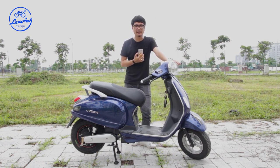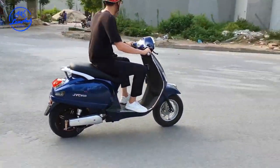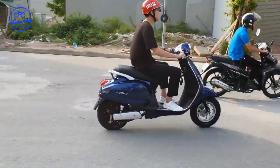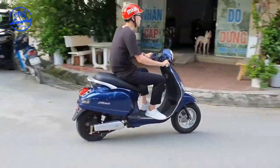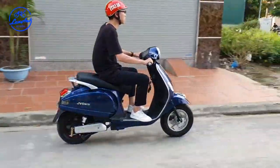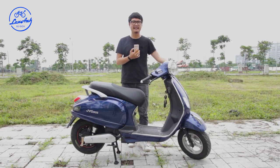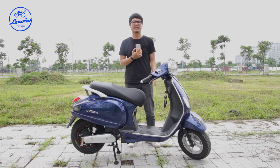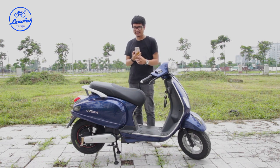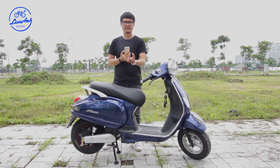Nói về quãng đường và thời gian sạc mà mình chưa đề cập ở các video trước: theo công bố của nhà sản xuất, mẫu JVC kiểu dáng Vespa cổ điển này có thể đi được quãng đường dao động từ 80 đến 90km, tùy thuộc vào việc đi một mình hay hai người, và có bật đèn hay không. Thời gian sạc đầy khoảng từ 6 đến 8 tiếng.